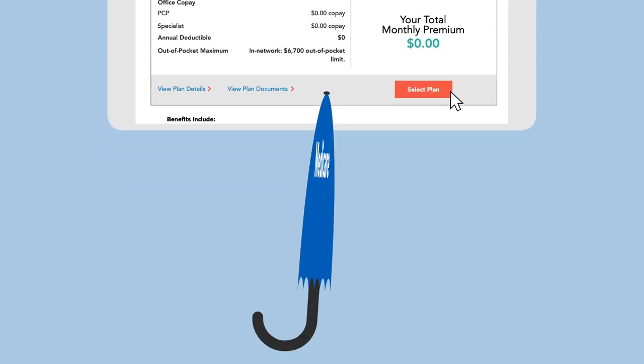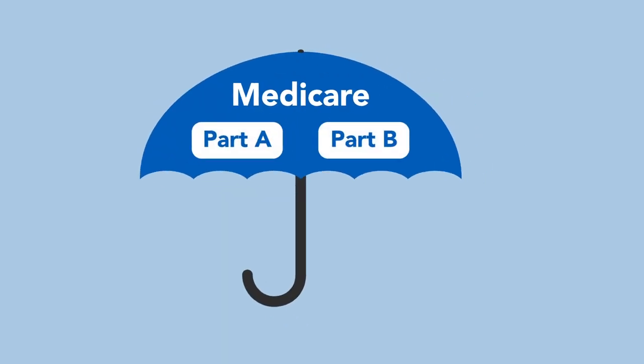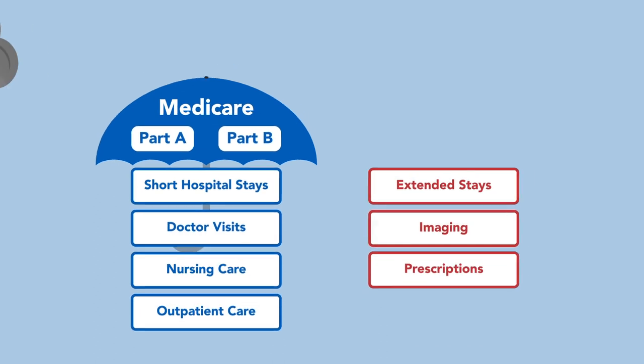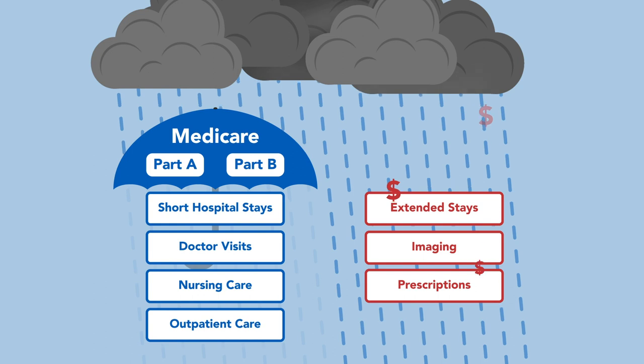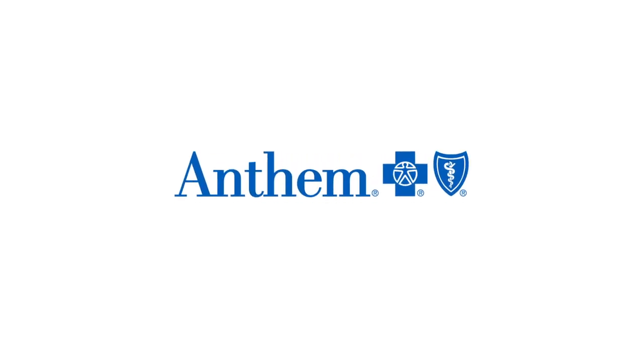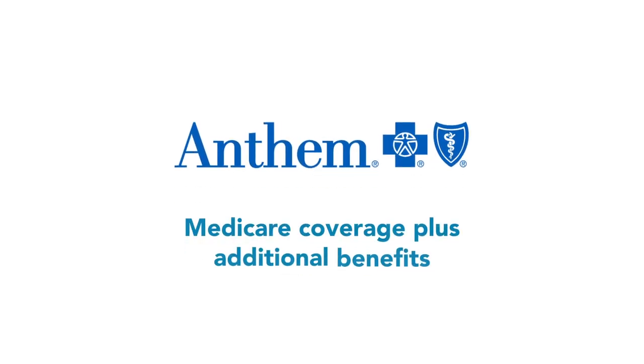And even then, if you only have Medicare in its original form, you'll have medical expenses that won't be covered. High medical costs from unexpected illness or injury could impact your retirement savings, if not all out-of-pocket expenses are covered. Medicare plans from Anthem Blue Cross and Blue Shield can help you get more coverage than Original Medicare alone, giving you peace of mind and more protection.